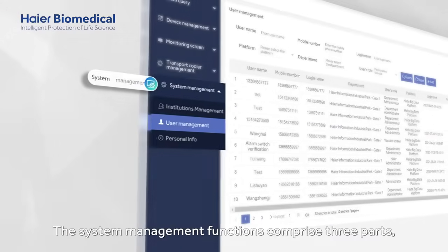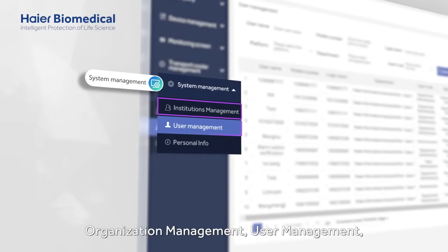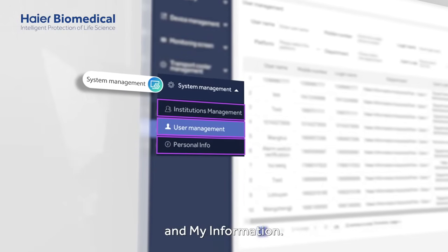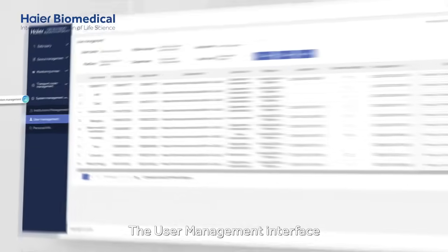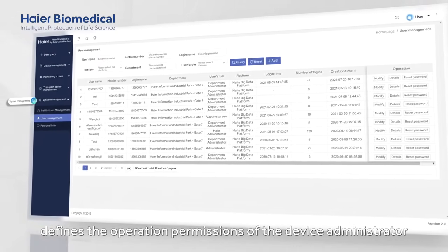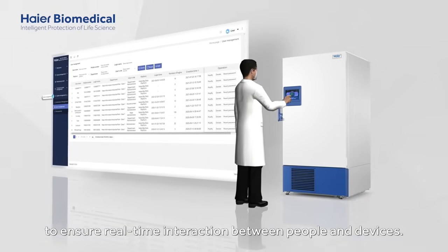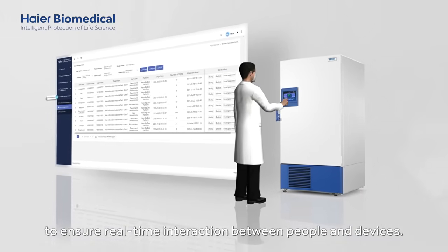The system management functions comprise three parts: organization management, user management and my information. The user management interface defines the operation permissions of the device administrator and other related personnel to ensure real-time interaction between people and devices.